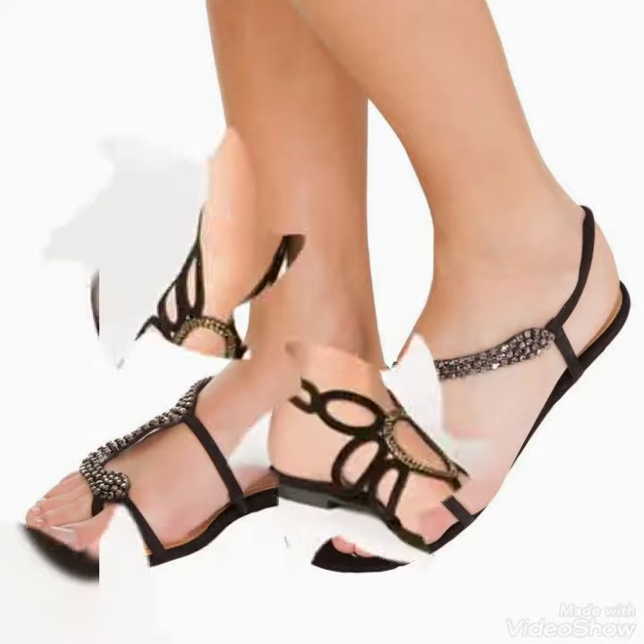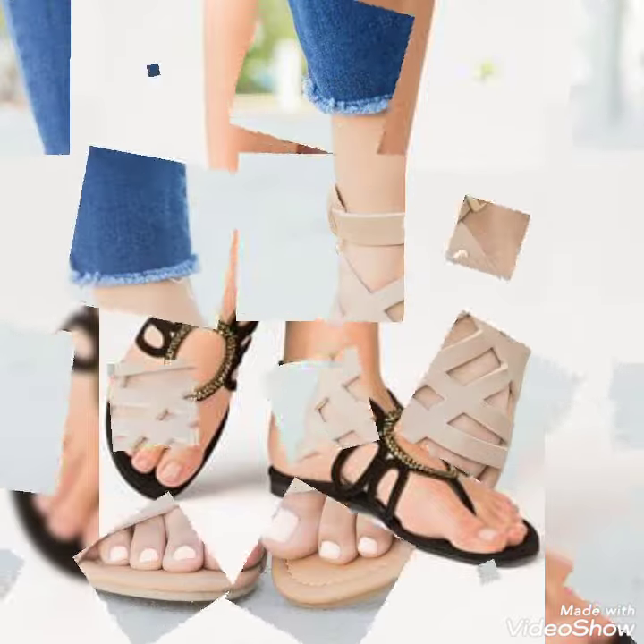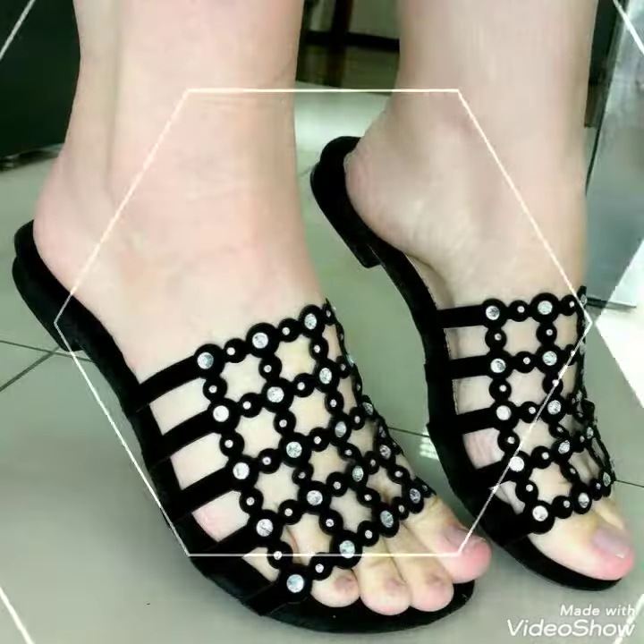Dear friends, by watching my video you'll get very amazing ideas. This is a very trendy and stylish collection of flat sandals for those ladies who love to wear such kind of shoes.